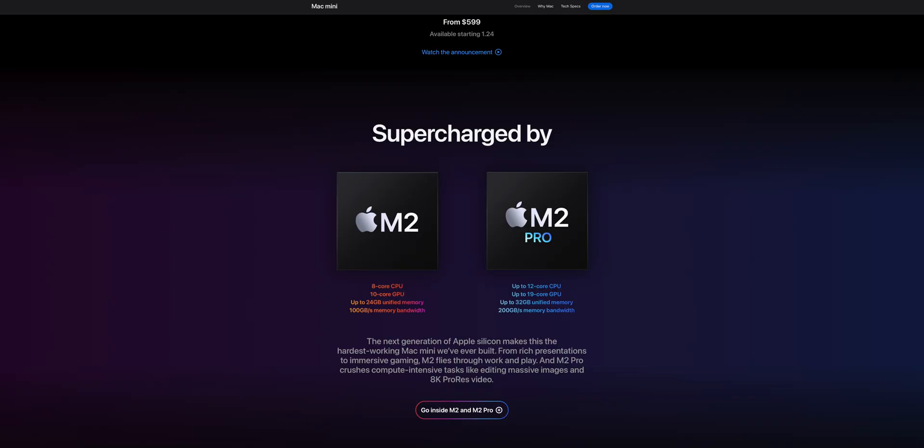Apple just announced the M2 Pro Mac Mini lineup at a $100 lower starting price, but don't be fooled — don't get the cheapest Mac Mini.